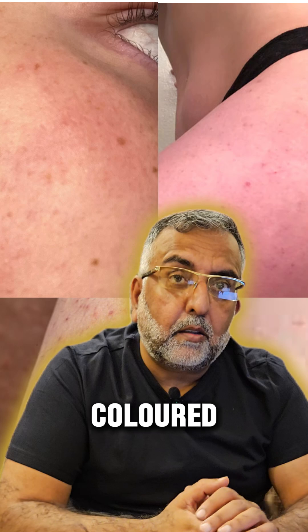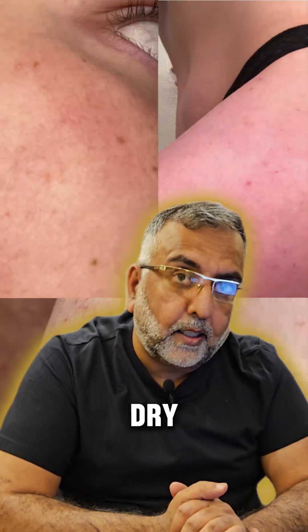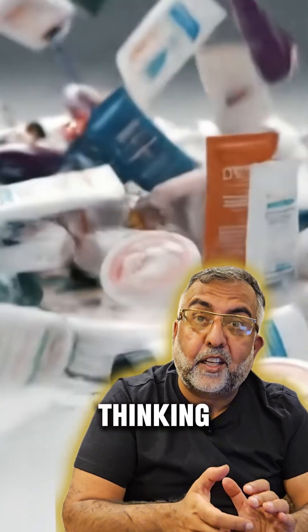They can be skin-colored, red, or sometimes brown, and they might feel a little itchy, especially when your skin is dry. So you've probably been scrubbing away at them, right? Or maybe piling on some super thick, heavy moisturizer, thinking you're just dry.